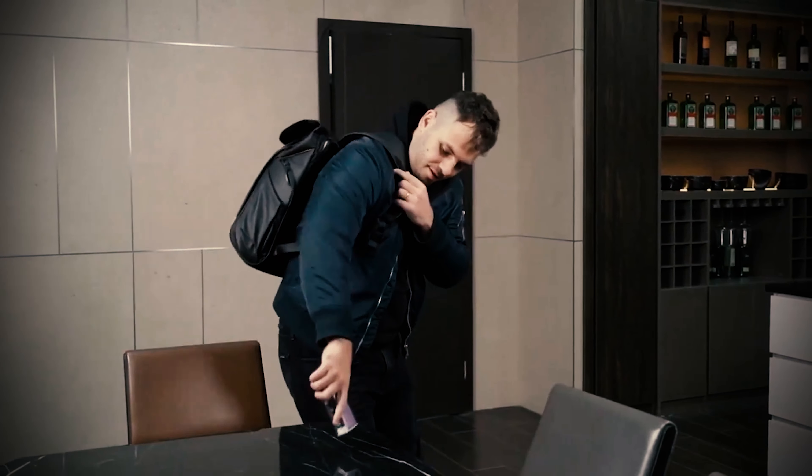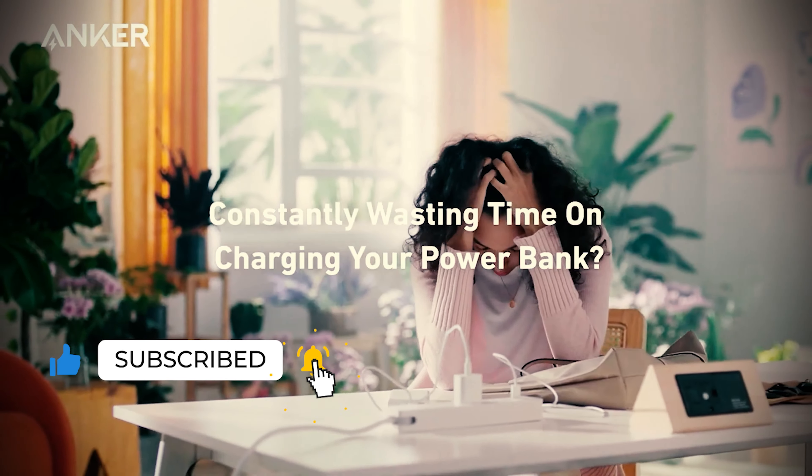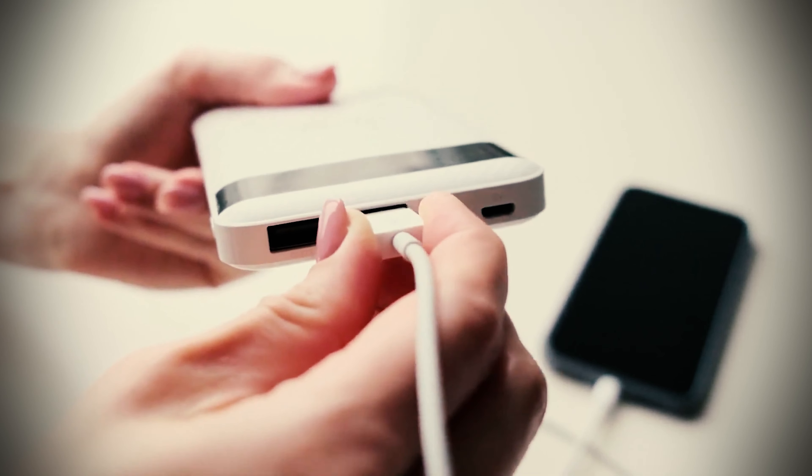Travelling nowadays typically involves taking long multiple devices — smartphone, tablet, laptop, and the like. But you won't always have access to a wall outlet to charge all or even any of them. That's why it's important to add a power bank to your pack.